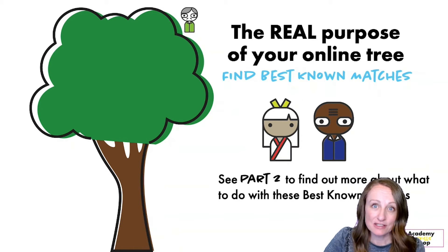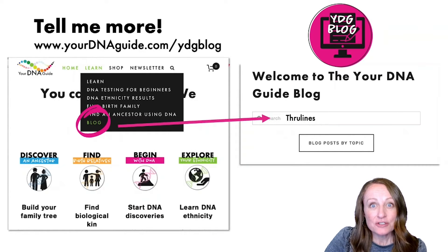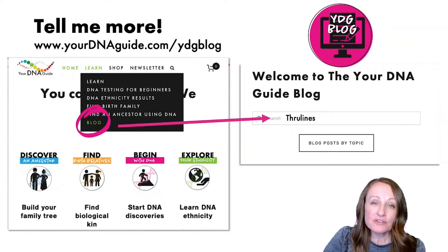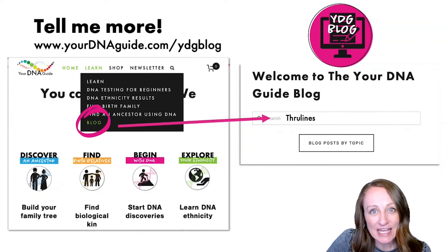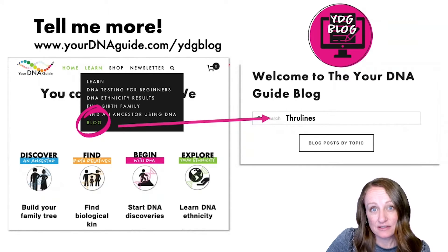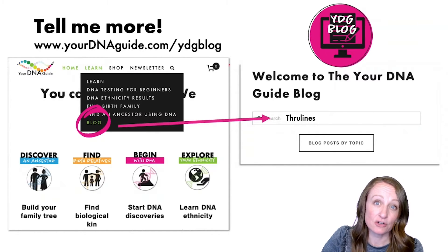You can find a lot of information on our blog at yourdnaguide.com under Learn, then Blog. You'll want to search for the word 'throughlines' — a special tool at AncestryDNA only available to people who have linked their trees. Check out our blog to learn more about why you might want to link your tree at Ancestry, MyHeritage, and Family Tree DNA.